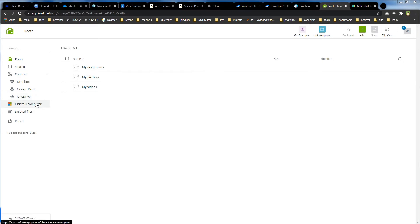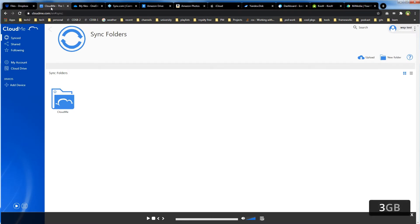Let's take a look at 3GB free cloud storage services. CloudMe.com offers 3GB free cloud storage, with a maximum file size for upload of 150 megabytes.